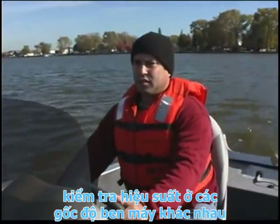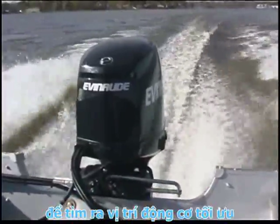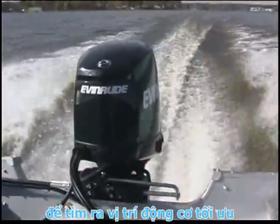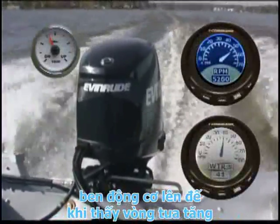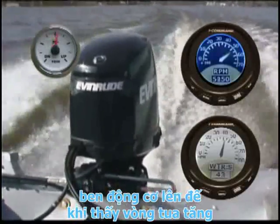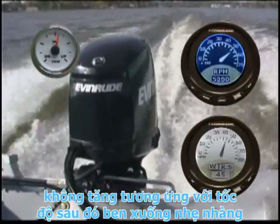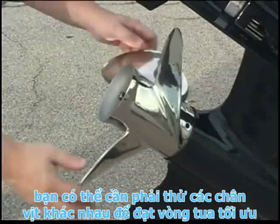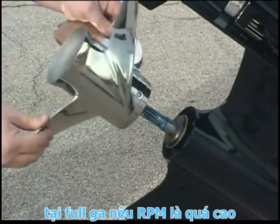Accelerate the boat onto plane several times. Check performance at various trim angle adjusting rod positions or power trim positions. To find the optimum trim position, trim the outboard up until the RPM increases with no corresponding increase in speed, then trim down slightly. You may need to try different propellers to achieve the optimum RPM at full throttle.